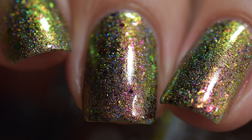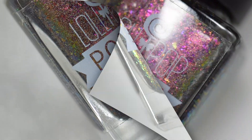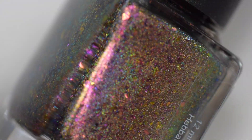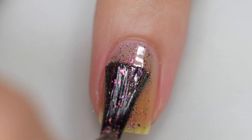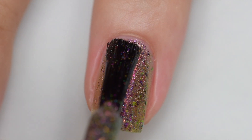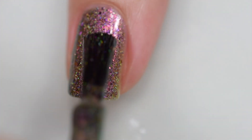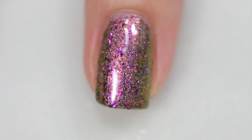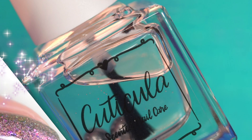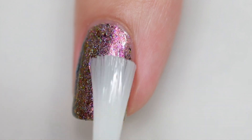Next up is Lollipop Lacquer's The Libraries of Night, inspired by Desire from Neil Gaiman's Sandman. It's described as a brown-based multi-chrome that shifts to various hues of red, green, gold, and brown, accented with linear holographic pigment and several colors of shifting ultra chameleon chrome flakes. It sells for $13 with no cap. The formula is excellent, application is excellent, and removal was very easy. My swatches show three thin coats and a glossy topcoat of The Libraries of Night.